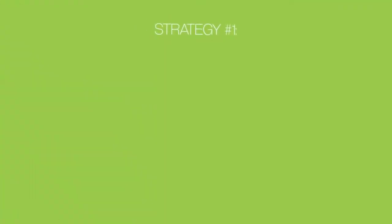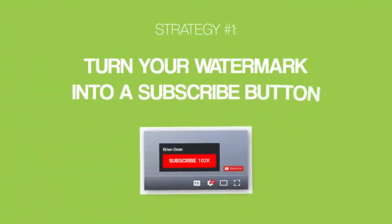Let's kick things off with strategy number one: turn your watermark into a subscribe button. This strategy is like a cheat code for getting new subscribers.